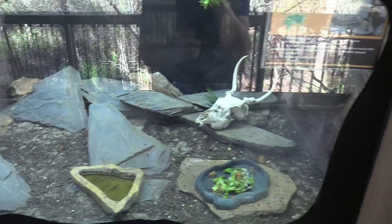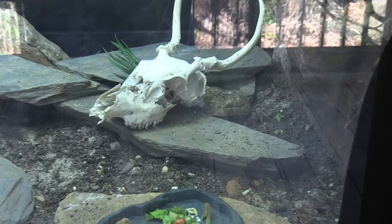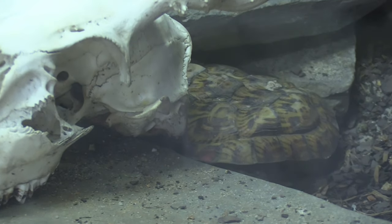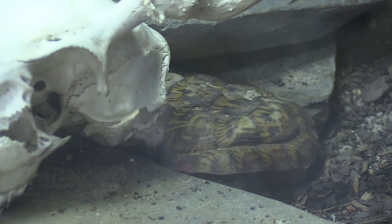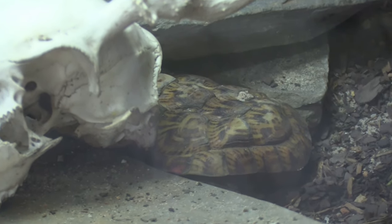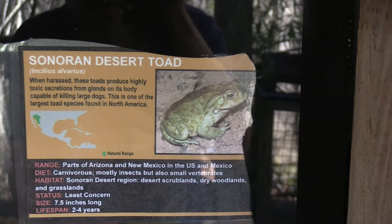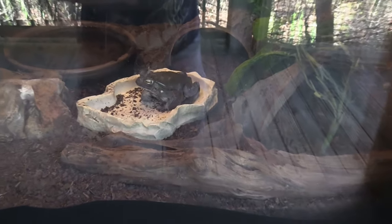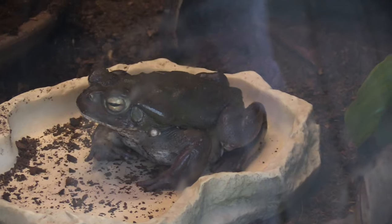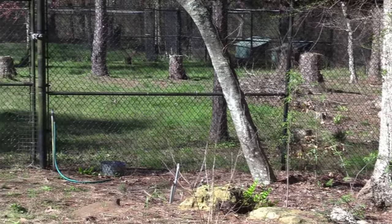I see one - see how flat they look. They are very flat tortoises - that's the name Pancake Tortoise. We've got a Sonoran Desert Toad. That is one giant toad right there.